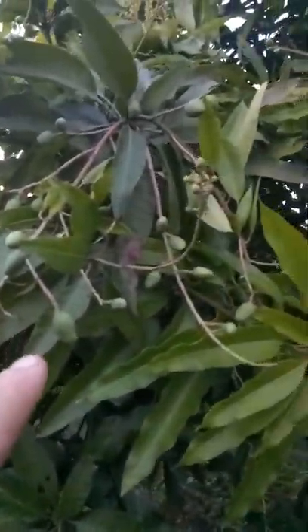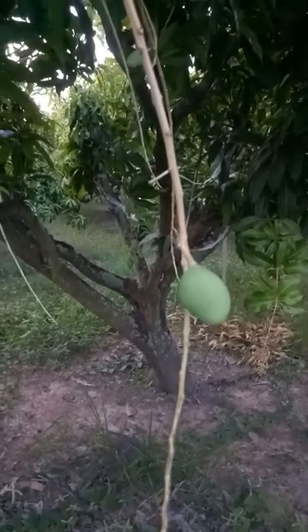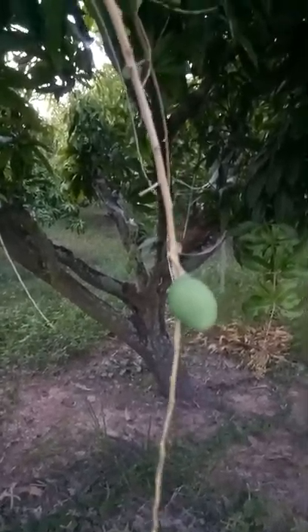More little baby mangoes. When you see mangoes on the tree like this, even though they're little baby ones, you know that down the track you're going to make some income. Because this is the only farm income we make when we sell mangoes.